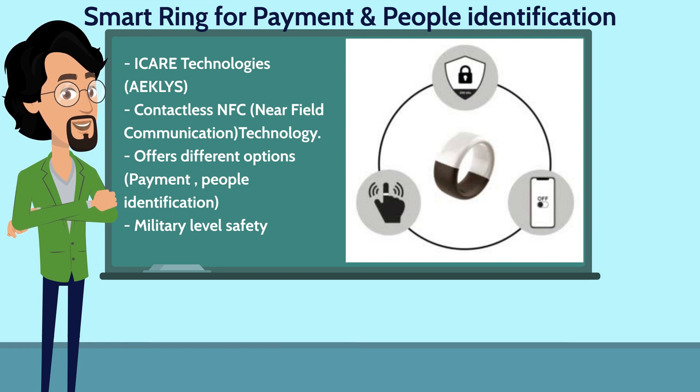It offers different options, from payment to people identification, access control, transportation tickets, and more. With military-level safety, all the information is perfectly protected, and only the ring's owner can activate it and use it.